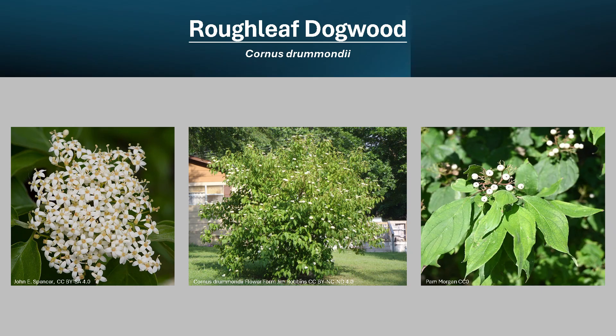Thanks for joining me to learn about the Roughleaf Dogwood, and I hope you get the opportunity to get out into your woodland, a local park, or even in your neighborhood, and check out a Roughleaf Dogwood.